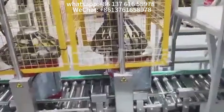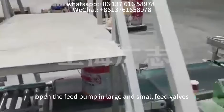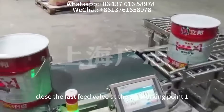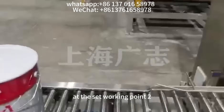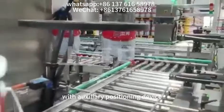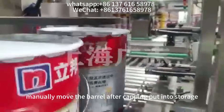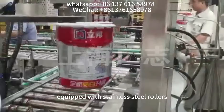Operation method: Manually move the barrel and manually start. The system automatically opens the feed pump and large and small feed valves. At set working point 1, close the fast feed valve. At set working point 2, stop the feed pump and close the slow feed valve. Manually cover and move the barrel to the capping position with auxiliary positioning device, manually cap, then move the barrel to storage. Upper and lower barrels are equipped with stainless steel rollers.